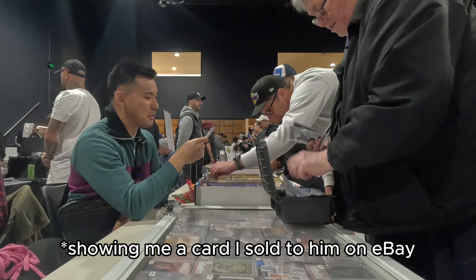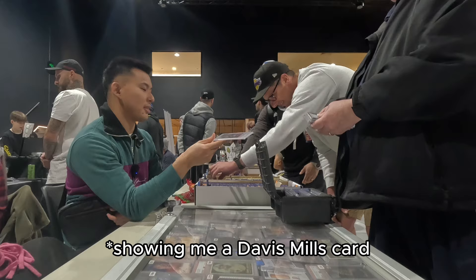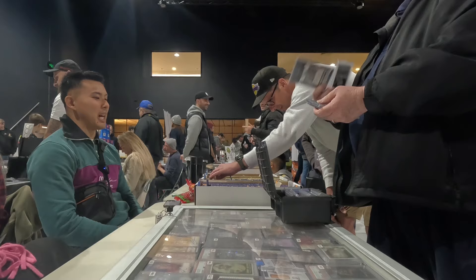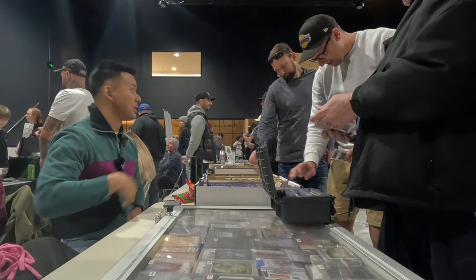Jordan Love - I only have like two or three Jordan Love cards. Are you big on him this season? I go for the Texans, so I had some stuff and I'm like, it'll probably go in the $3 pile. But I don't think anyone wants Davis Mills. I bought Zach Wilson stuff for like $700 and they're worth like $100 now.